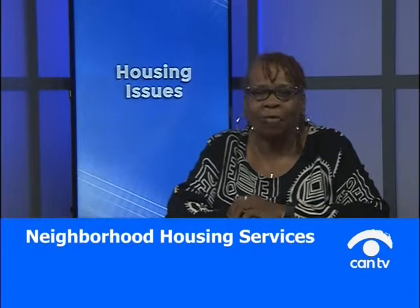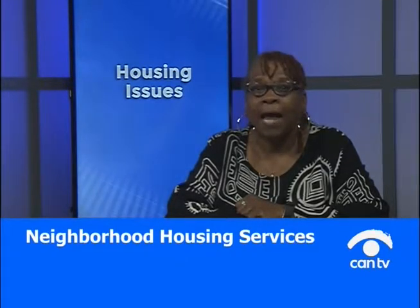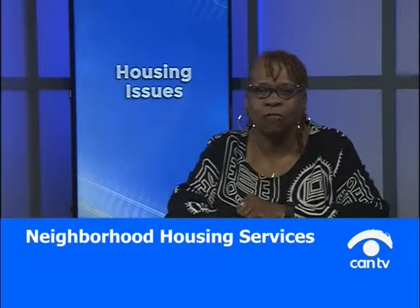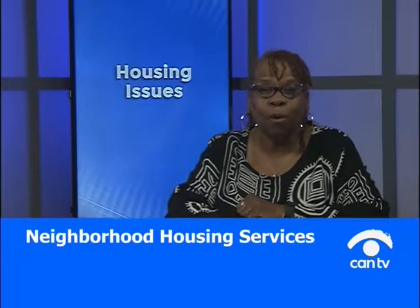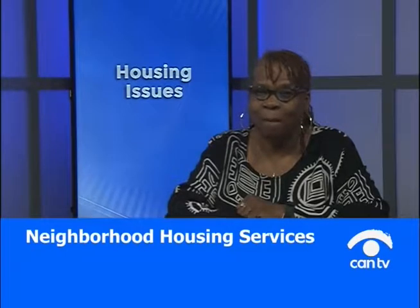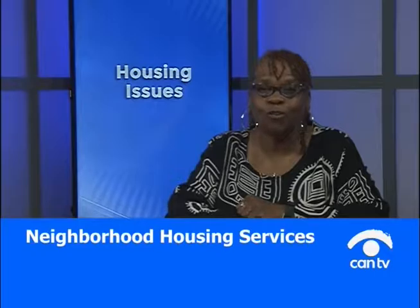Good evening and welcome to Housing Issues. My name is Bathsheba Wyatt Draper and I'm a home ownership consultant with Neighborhood Housing Services of Chicago. It is my pleasure to be on the air with you today. I want to talk about some things we're doing at Neighborhood Housing Services of Chicago — tell you about some programs and give you some information about some money that you might be able to qualify for. Let's talk about NHS, Neighborhood Housing Services of Chicago, where we help you buy, keep, and fix your home.